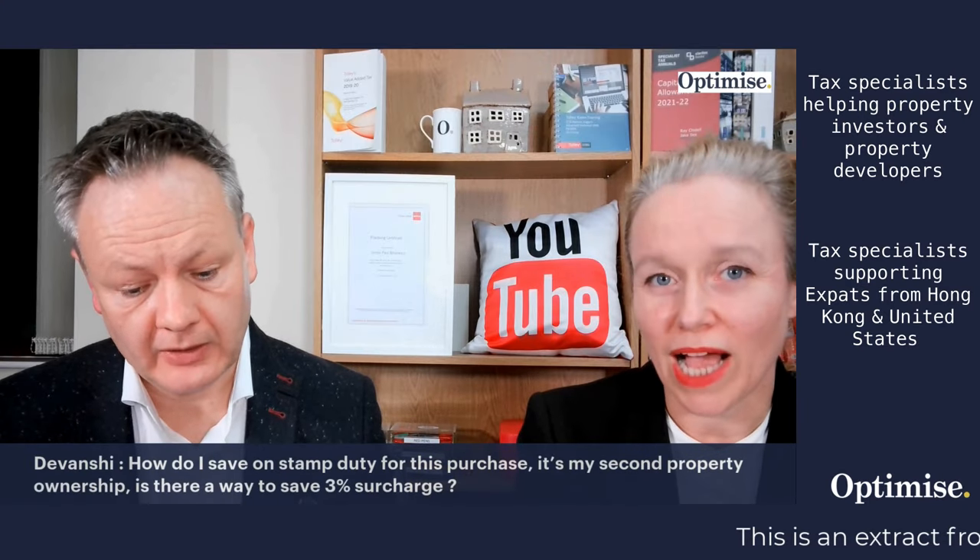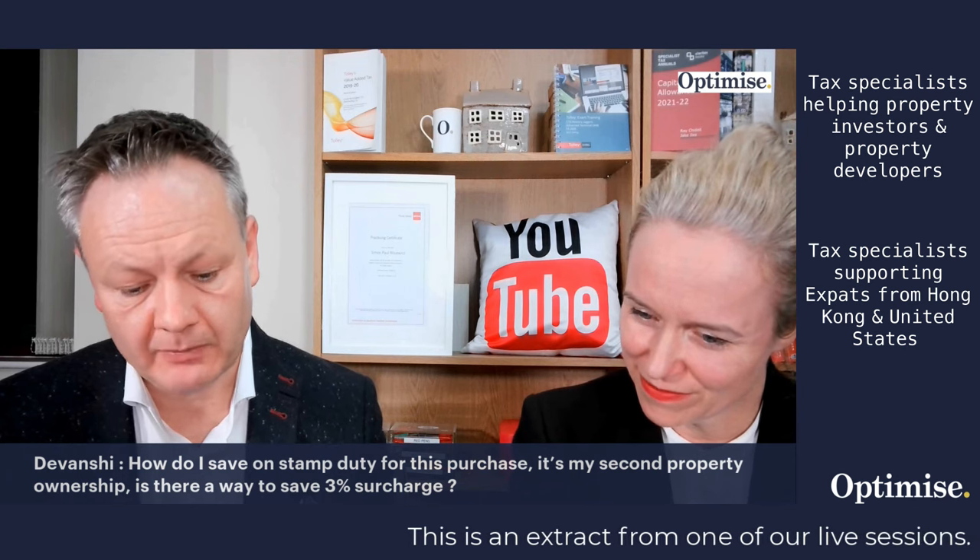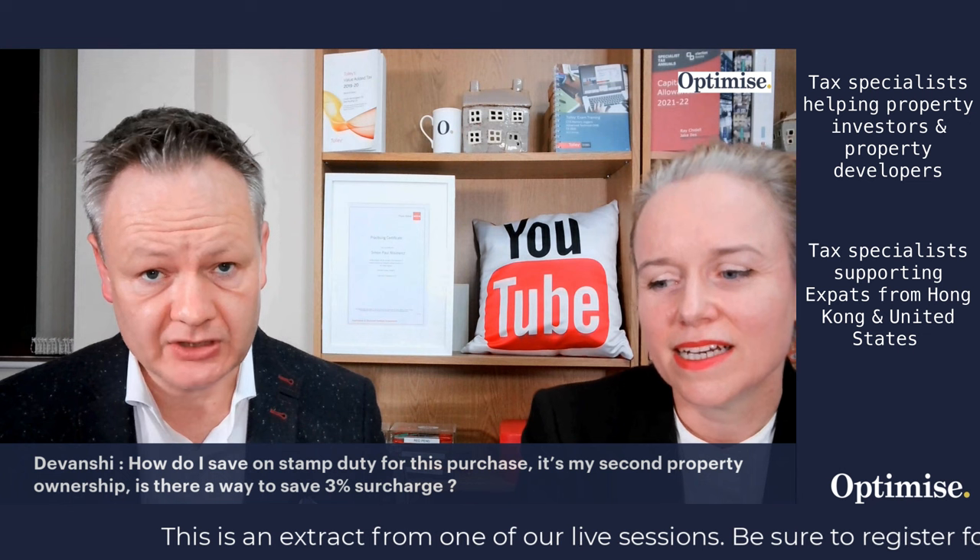The 3% stamp duty land tax higher rate. How do you avoid SDLT 3%? There are some ideas and you might be able to find those in this video. Devanchi has asked another question: how do I save on stamp duty land tax for this purchase? It's my second property ownership. Is there a way to save on the 3% SDLT surcharge?